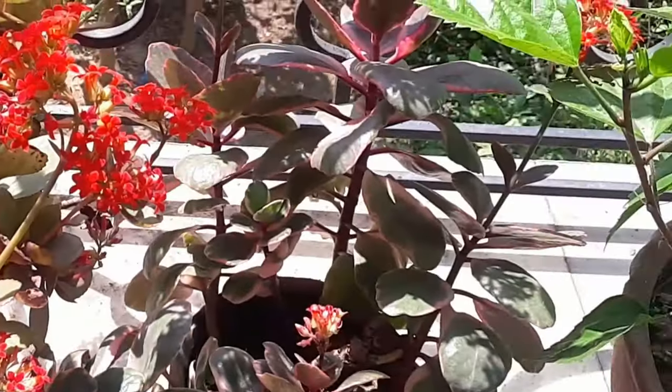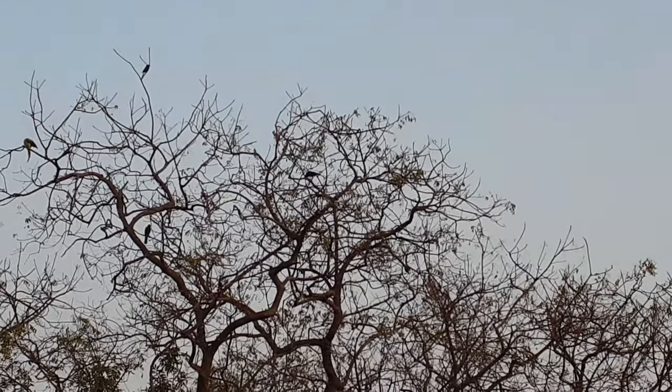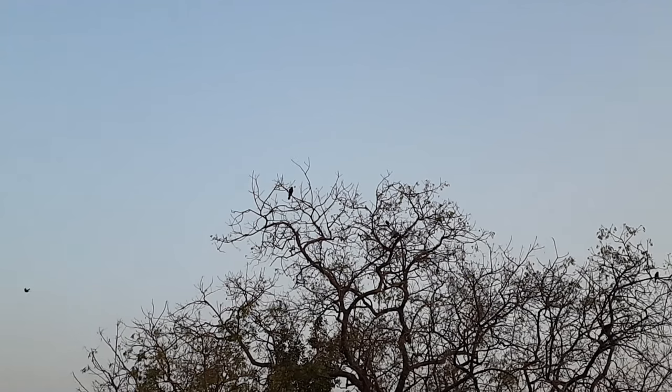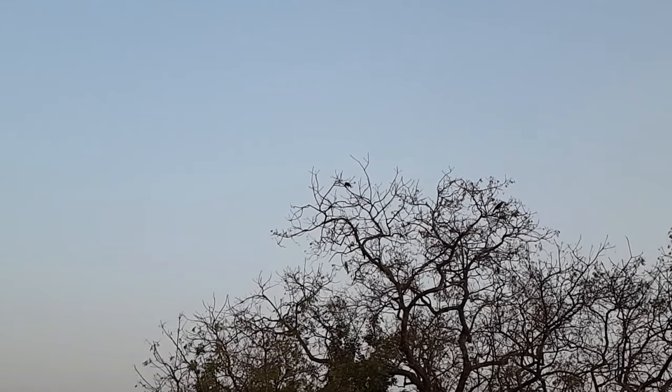Then I went to the roof. You can see a small bird sitting there and enjoying the sunset. There's a big neem tree behind my house — it's not just a tree, it's a shelter for so many birds, squirrels, and little animals. After spending some time with the sky, the wind, and the birds, I came back to my room and fell asleep.